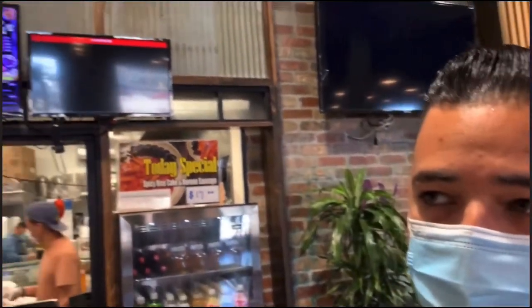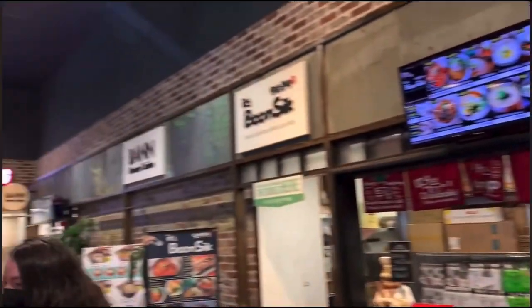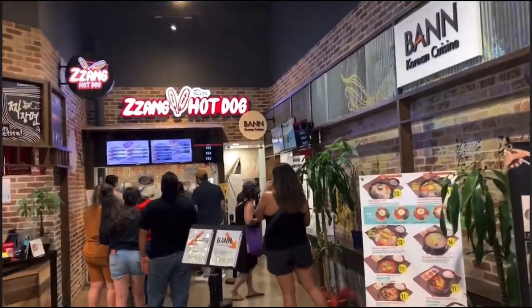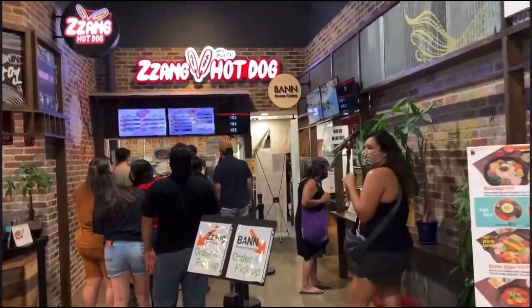Hey guys, so we already checked out the market and it's safe to say that it's amazing. Right now we're about to check out the food court, so stay for a while. They have a huge variety of foods, but I came for the Korean hot dogs. There's a huge line — let's check it out.